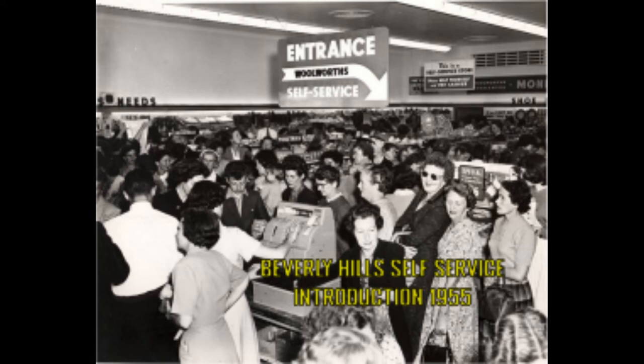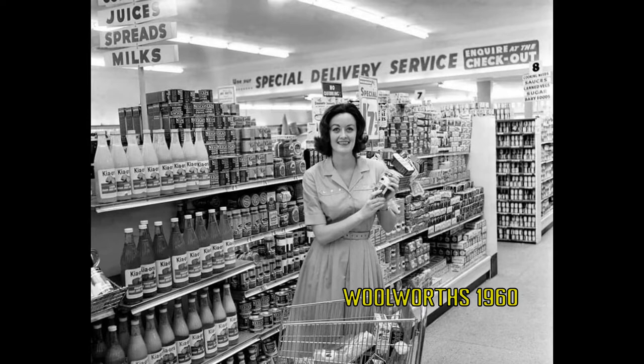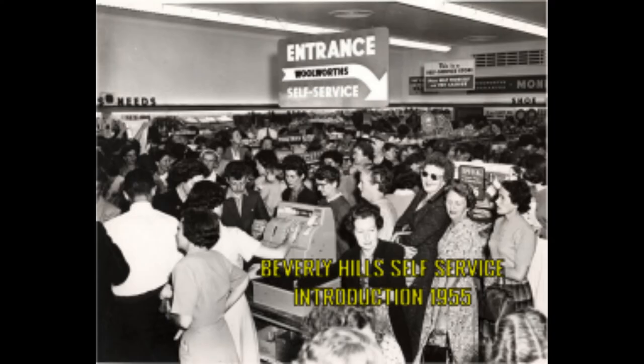Although commonplace today, Woolworths' first self-service stores revolutionised the shopping experience, allowing customers to select their purchases in-store and pay at cash registers at the front. This concept is not to be confused with the self-service payment machines you see today — self-service here refers to personally selecting the items off the shelf. Pictured is the first self-service store in Sydney's Beverly Hills in 1955.